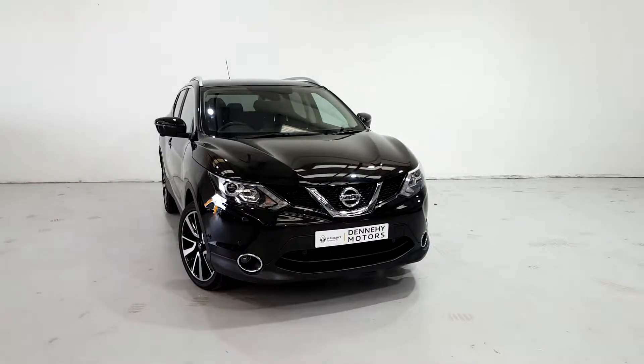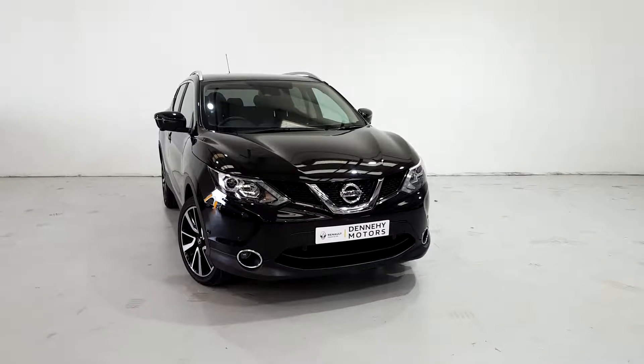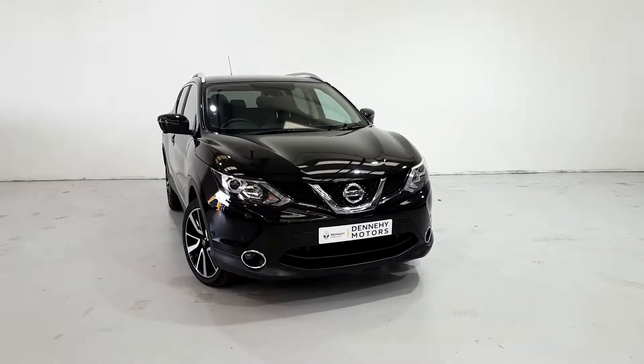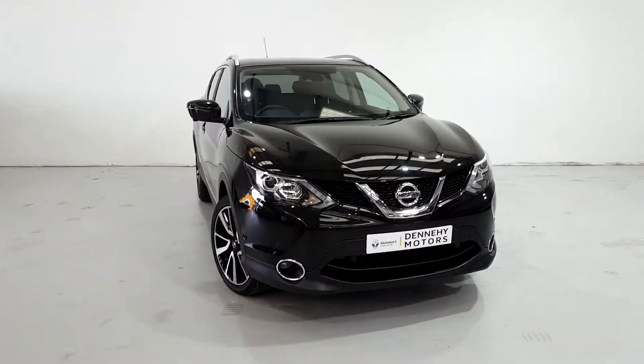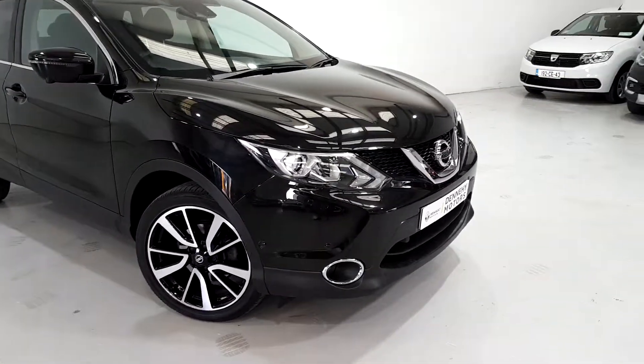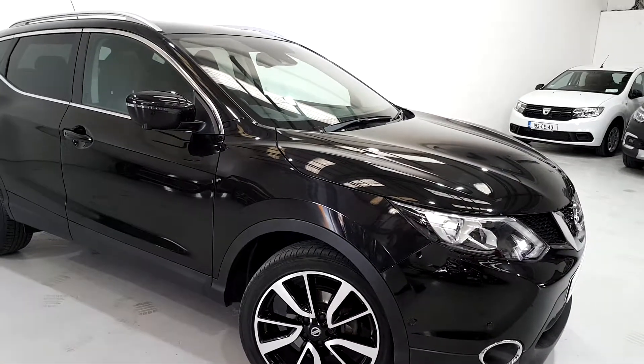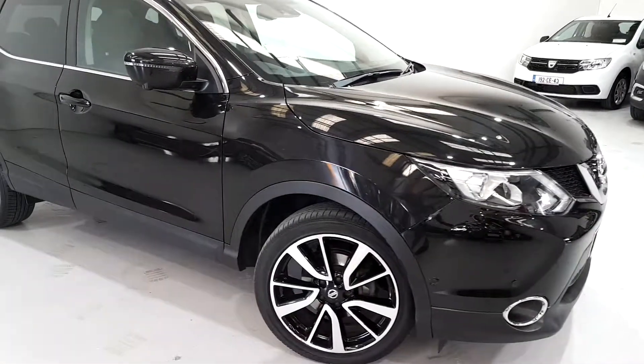Hi folks, it's Will Denny here from Denny Motors. Just want to show our Nissan Qashqai Tekna model which has just arrived into stock. This is a Tekna model, so it comes with your top spec front parking sensors along with your 360 camera, which includes your back camera, front camera, and rear sensors as well.